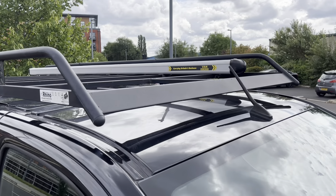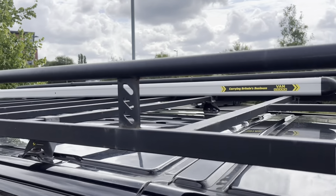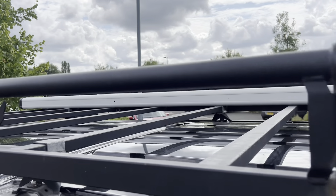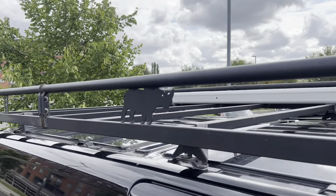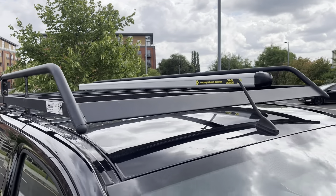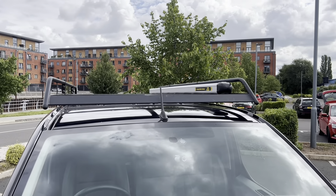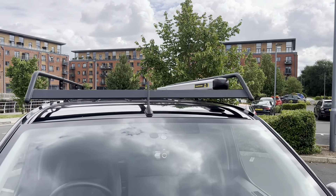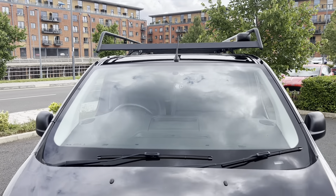Up here on the roof you have this lovely Rhino roof rack system. As anybody knows who knows these racks, it's a very substantial roof rack — and it's expensive. That's about £600 worth of rack sat up there on the roof, plus your pipe tube. That pipe tube is only about £250 a piece. So there's £850 just in stuff sat up on the roof, plus the VAT.